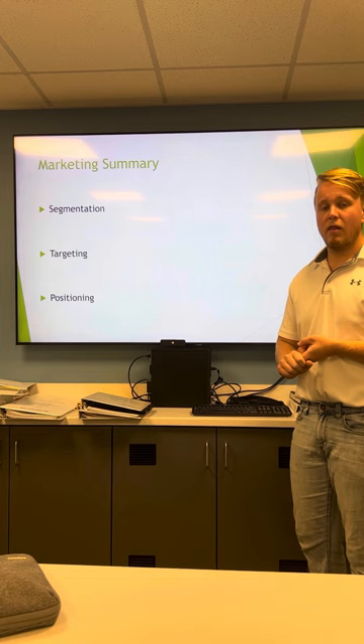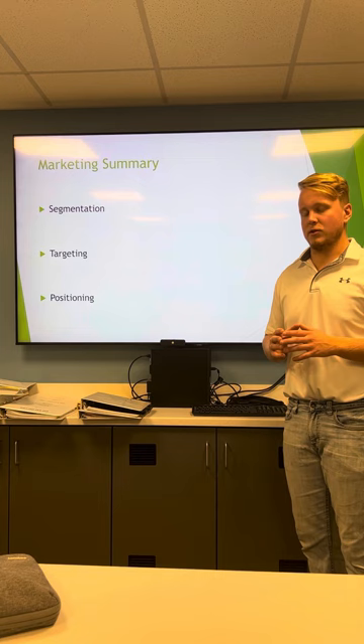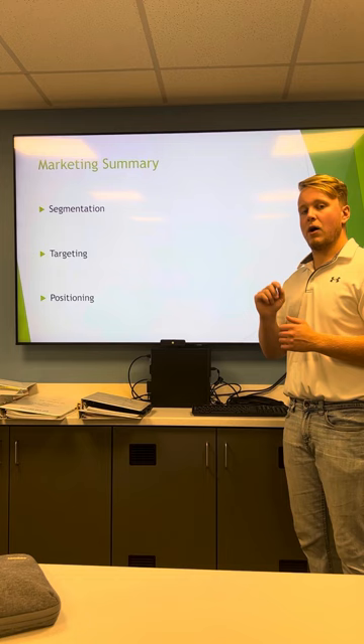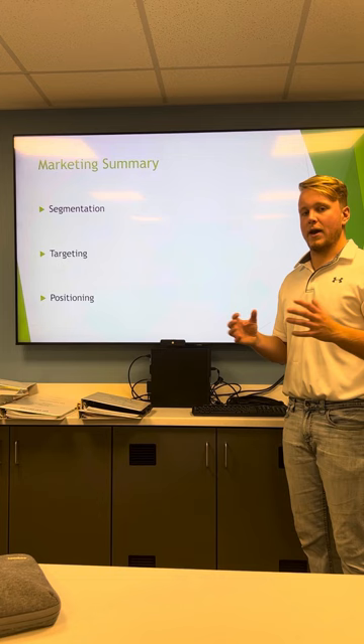Targeting: we will target developers looking to expand towns within Seward County, as well as your everyday weekend warriors trying to spruce up their yards, and business owners trying to improve their outdoor spaces. Positioning: we are conveniently located just two miles south of Interstate 80 and one mile north of Milford. It's a great location, easy to find, and a great position for Seward County residents to find us.